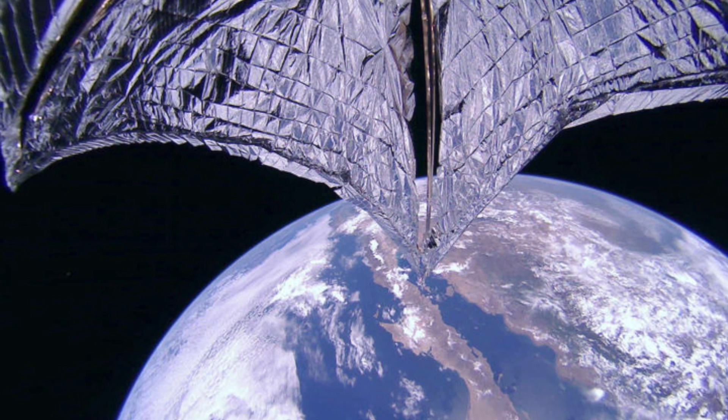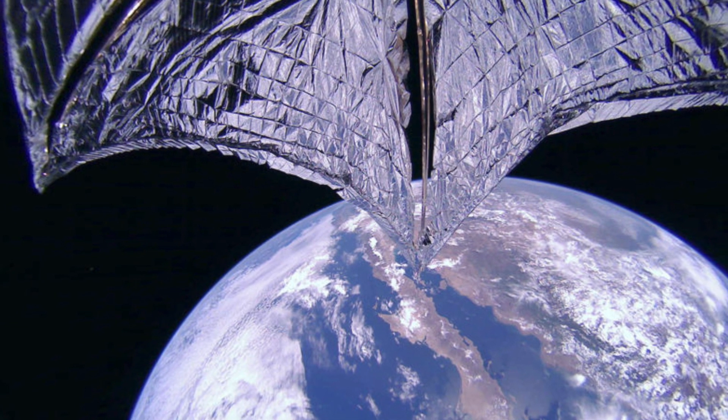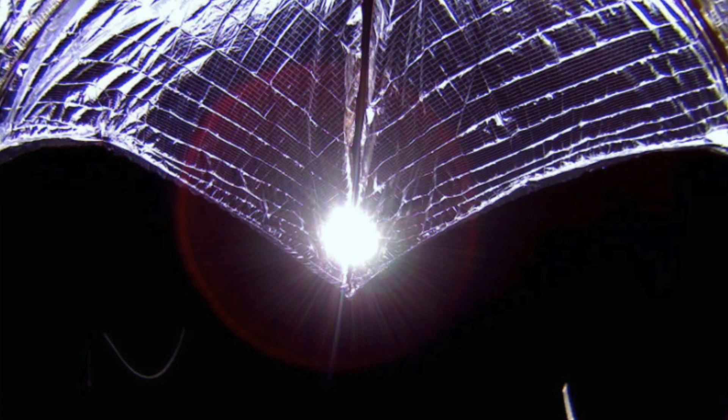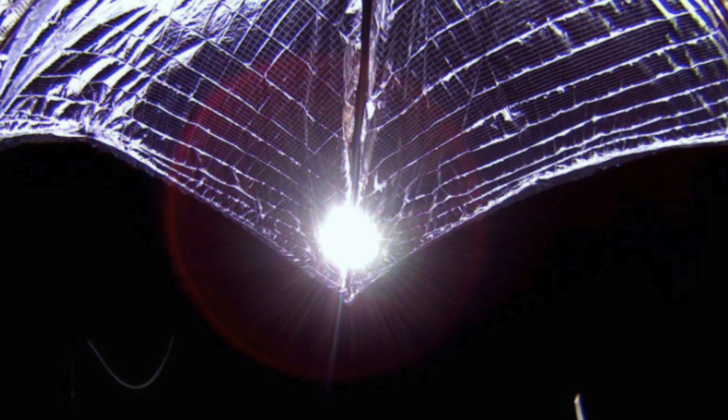On the 3rd of August, the mission team uploaded a software patch that automatically switches the spacecraft to de-tumble mode when it's in Earth's shadow. Over the past couple of days, this update has allowed LightSail 2 to constantly stay in solar sailing mode during the sunlit portion of each orbit.